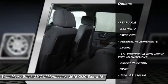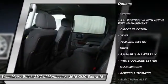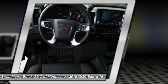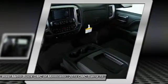Anti-lock braking system, four-wheel drive, traction control, Bluetooth wireless data link for hands-free phone, front air conditioning, power steering, aluminum wheels, cruise control, floor mats, AM FM stereo radio.